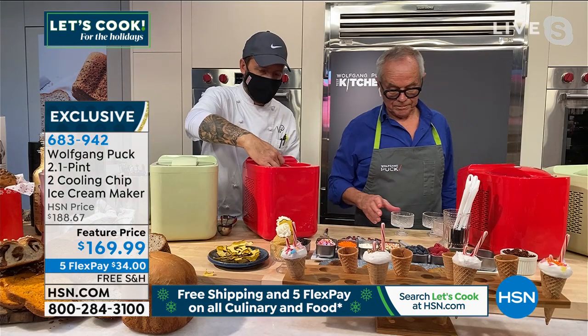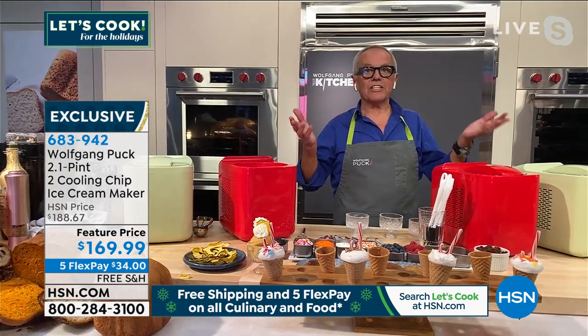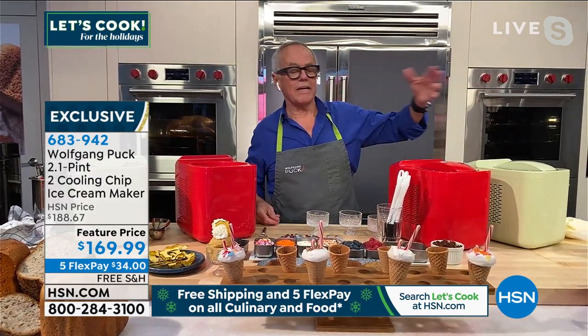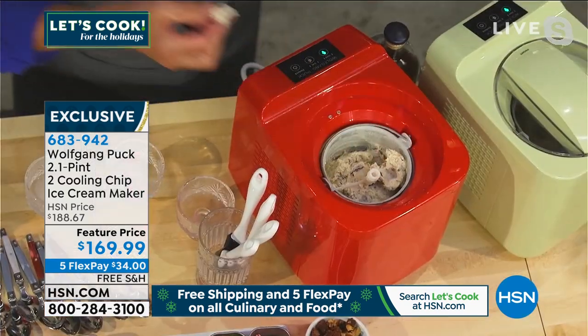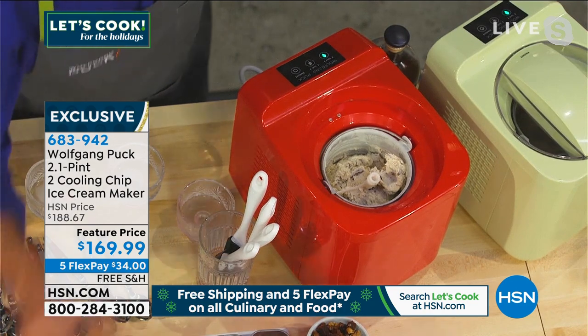Ice cream really is only a couple of ingredients, right Chef? Exactly. So now you get ice cream where you don't have any preservatives, no additives. You add sugar or honey or whatever you like for the sweetening. This is pecan vanilla ice cream here. That sounds really good. Sometimes I get some cones.